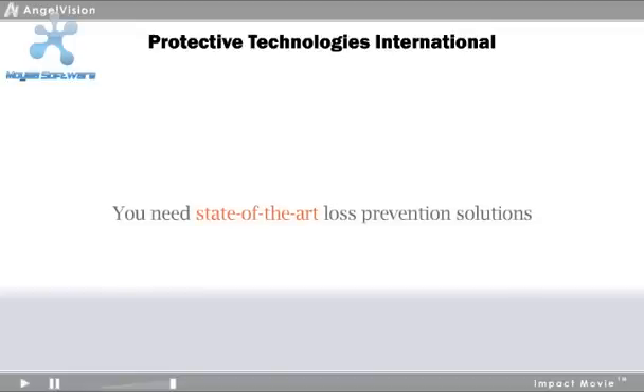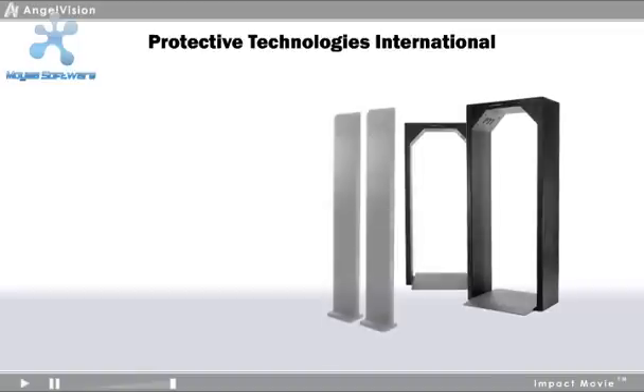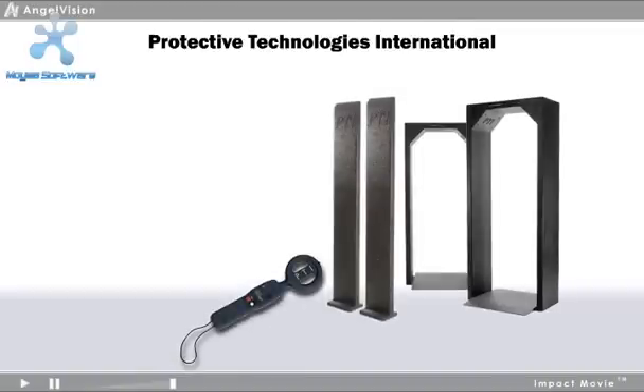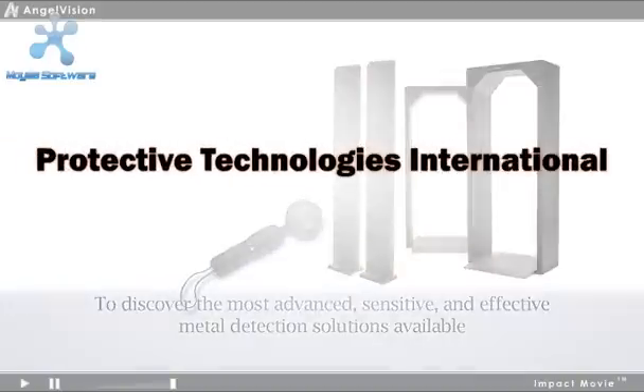You need state-of-the-art loss prevention solutions designed to help your industry control and recover its most valuable assets. To discover the most advanced, sensitive, and effective metal detection solutions available, you'll want to watch this important three-minute message from Protective Technologies International.